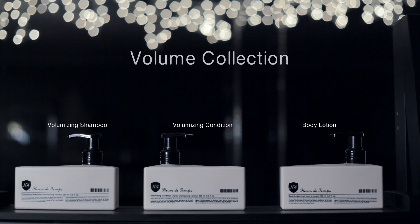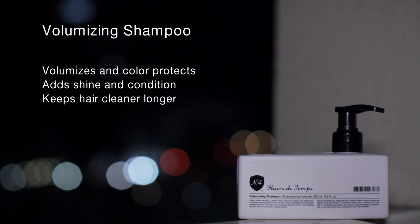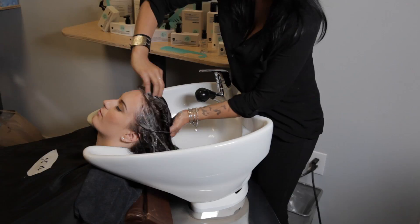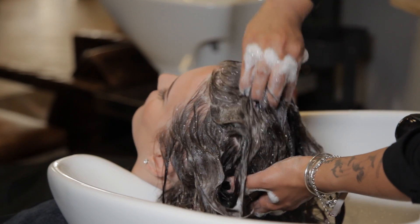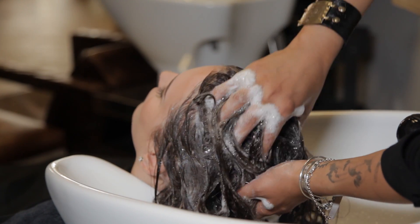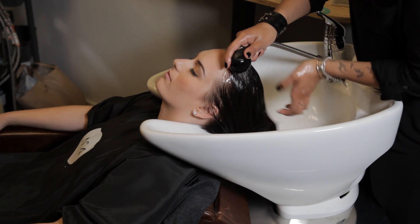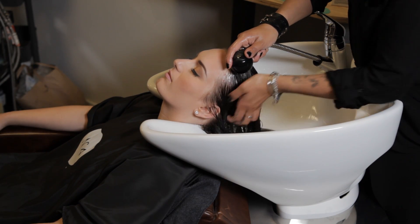The Volume Collection. Volumizing Shampoo is the perfect cleanser for anyone seeking movement, height, and lasting volume. One pump will deliver a rich, thick lather on any hair texture. Not just for fine hair — Volumizing Shampoo works to repel the hair next to it, giving even the thickest of hair movement and an all-day bounce.